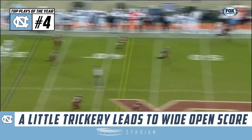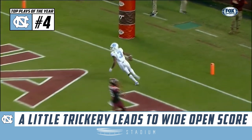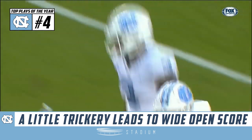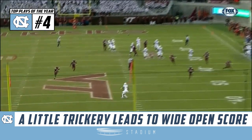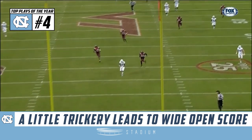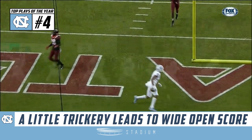Little trickery. Howell throws it — it's a wide open man. It's Antoine Green, and Green is in the end zone for North Carolina on the trick-or-razzle play. Thirty-six. Everybody flying, trying to get the angles right, and they let number three slip out. Antoine Green, the sophomore, former Rockledge Raider, back in the Sunshine State, left all alone.